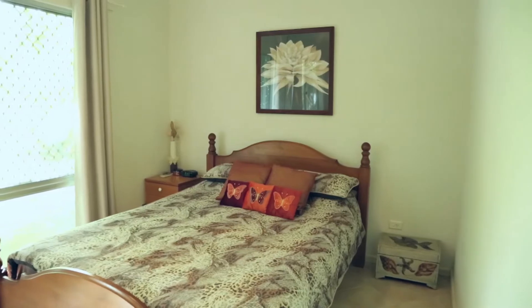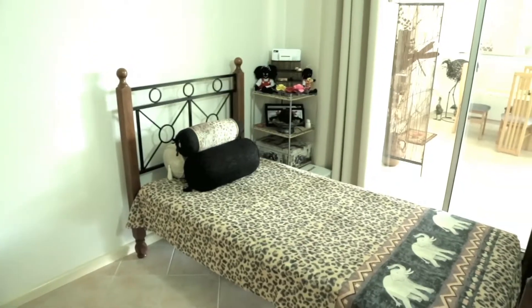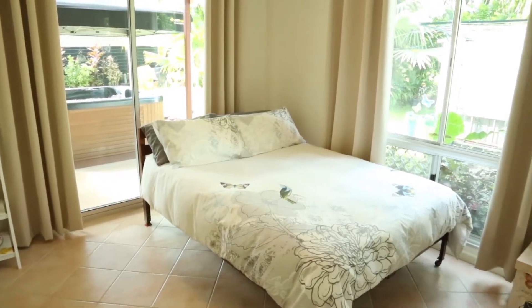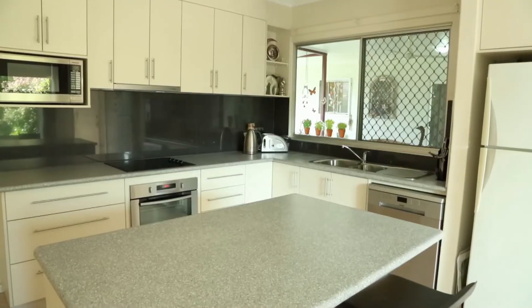The house is fully tiled throughout, with split system air conditioning. How good is this kitchen? Absolutely beautiful — barely two years old.